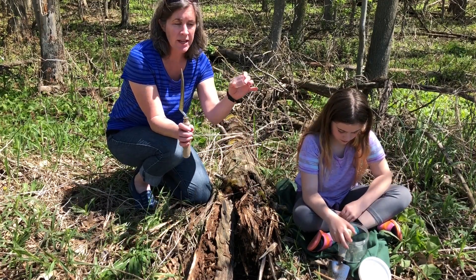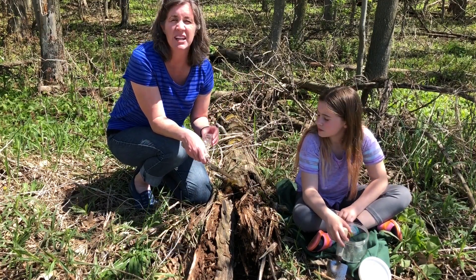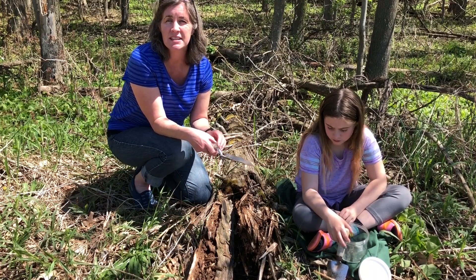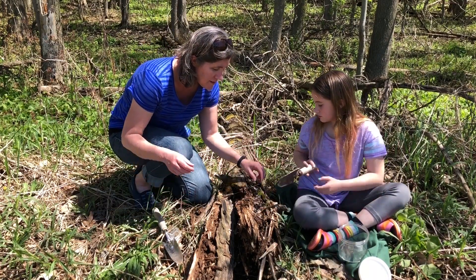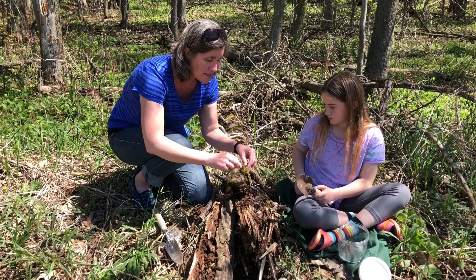So we've got a shovel and a little container of some kind and we're going to dig around and see if we can find some cool stuff in the tree. I see some moss growing.